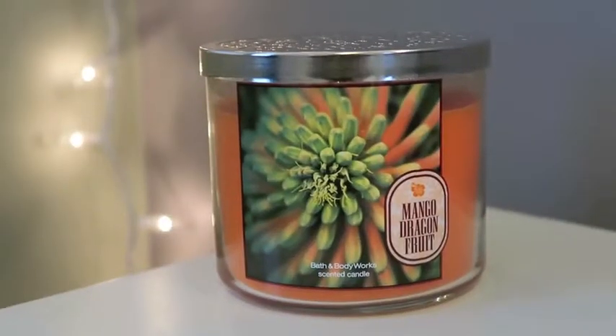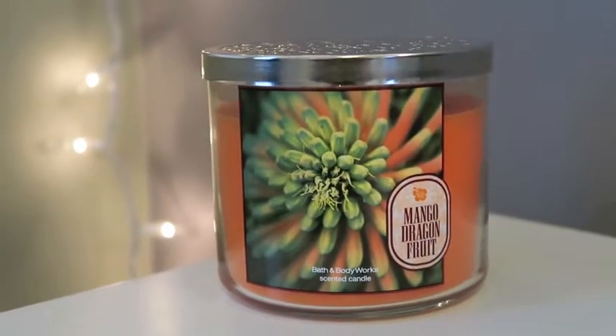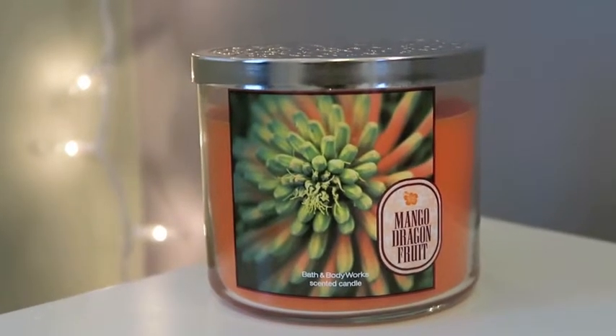The next one is Mango Dragon Fruit — I love the color. I can smell it right through the lid; it smells like pure coconut and mangoes, really sweet. If you hate sweet candles this is not for you. The description says: rare and refreshing dragon fruit mixed with juicy mango to create the ultimate tropical fruit blend. I'll probably burn this one in the spring.